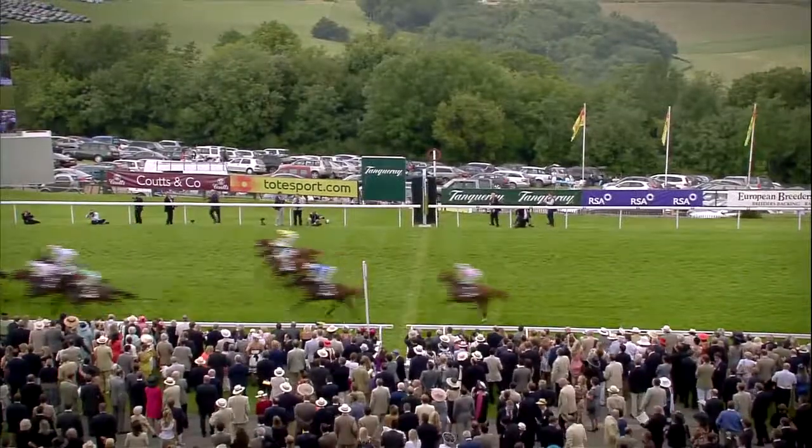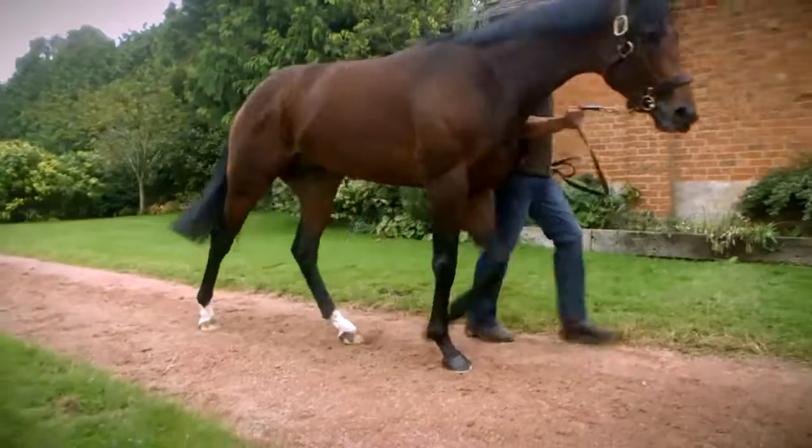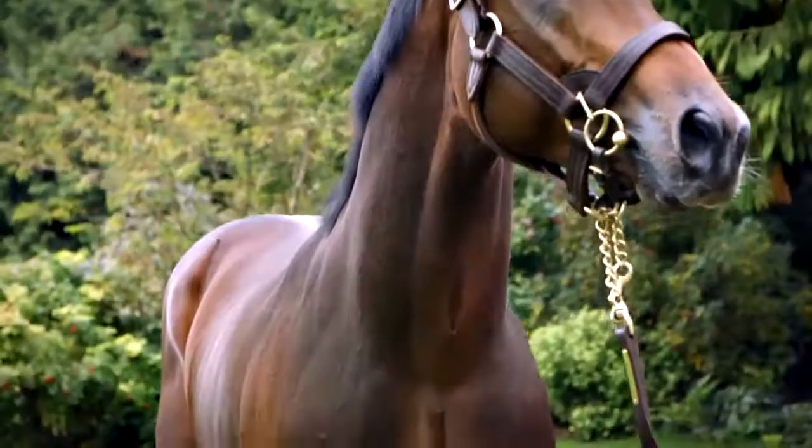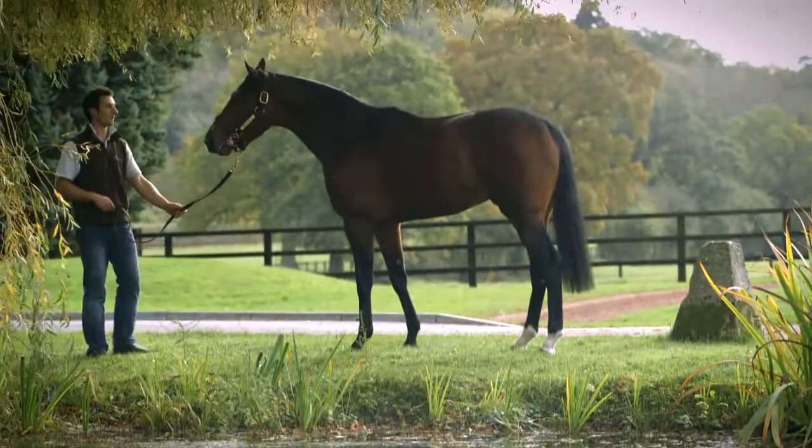The finest attribute a stallion can pass on is the will to win. And you only have to watch Harbour Watch at Glorious Goodwood and at the Newmarket July meeting, and see the way he stuck his neck out, to know this is a horse you want to be breeding to. Harbour Watch, standing at Tween Hills Farm and Stud.